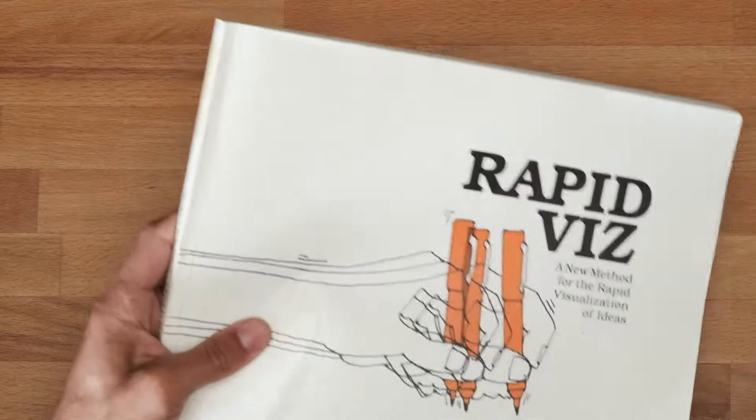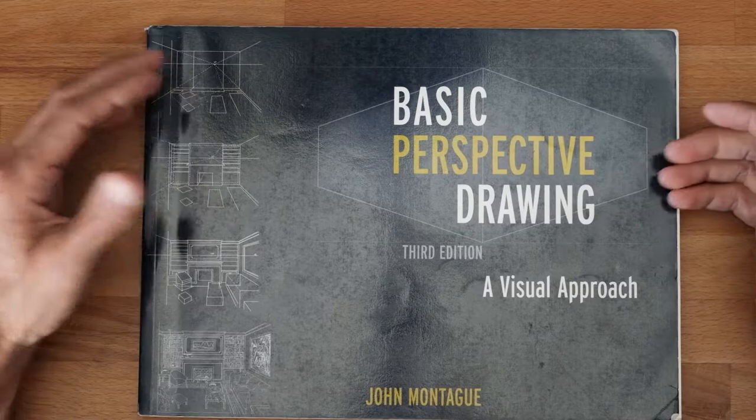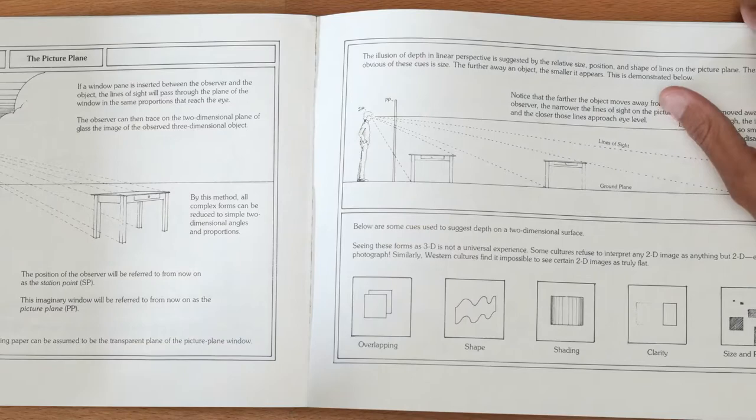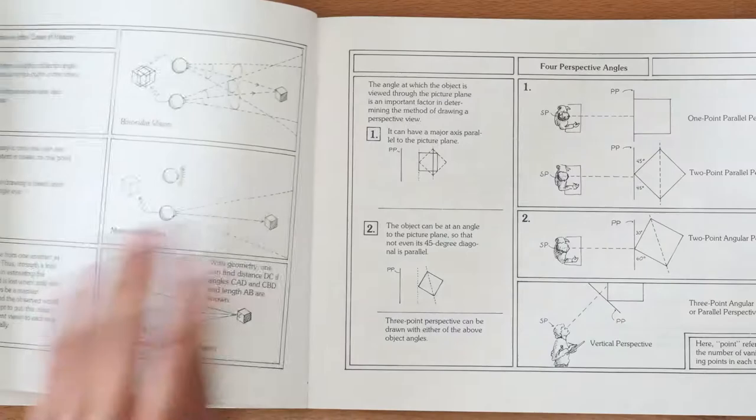If you're not sure what style you want to do, this is a great place to start. The next book is a little less enjoyable to most people — Basic Perspective. When I had a perspective class at Art Center, this is the book we had to buy, and we were sketching things like houses. It goes through perspective in great detail.